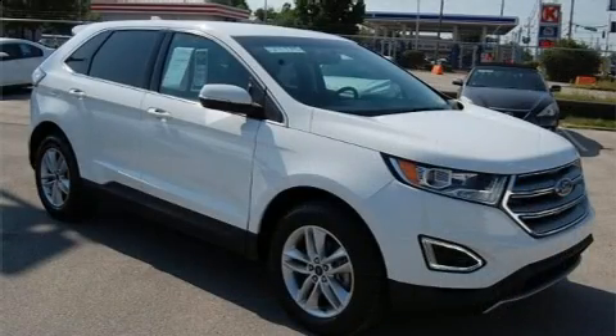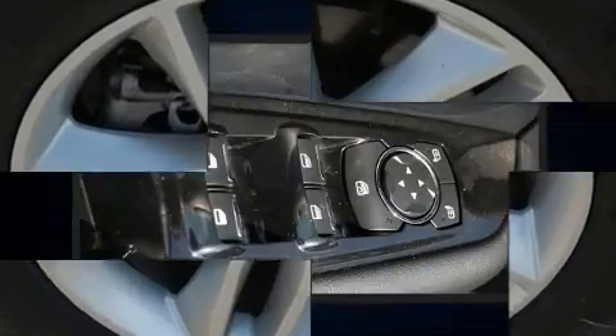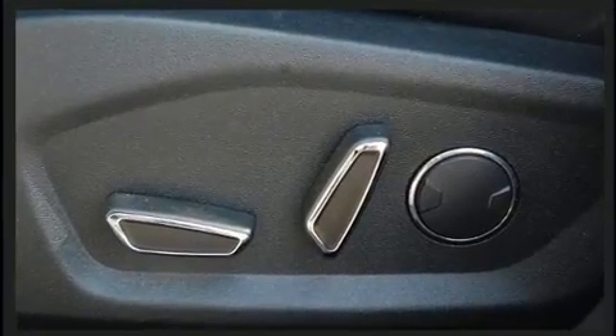Ford prioritized comfort and style by including front and rear reading lights, one-touch window functionality, a power seat, a trip computer, an automatic dimming rear-view mirror, and a split folding rear seat.